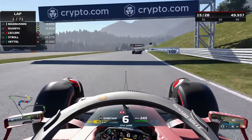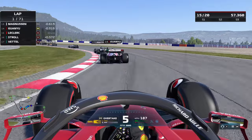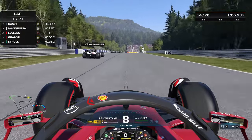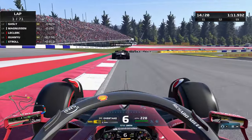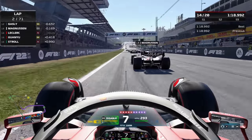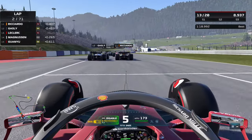Up into P15 now, Guanyu Zhou up ahead for Alfa Romeo. We'll be looking to catch him at a rate of knots. The back markers are significantly slower than us, and we want to cut through the field as quickly as possible, maximizing performance on these soft tire compounds. Getting held up will be costly for our overall strategy, especially in our attempt to catch those up front. Approaching Magnussen — that's a clean move down the inside. Ricardo and Gasly are side by side up ahead.